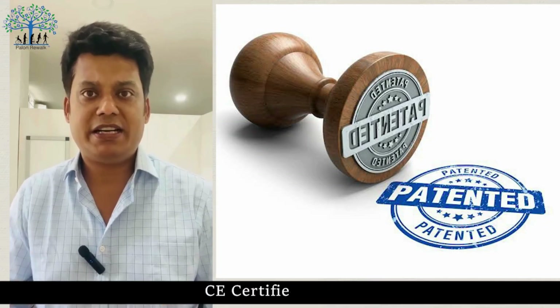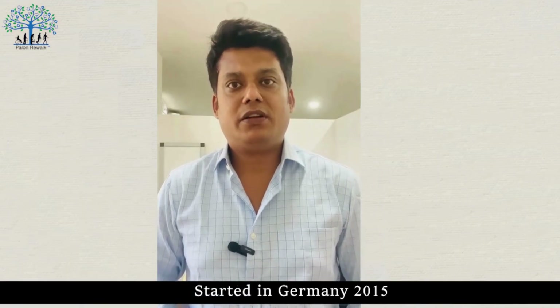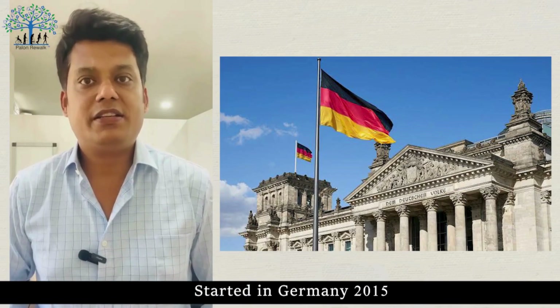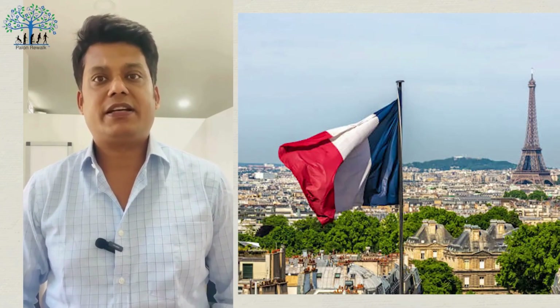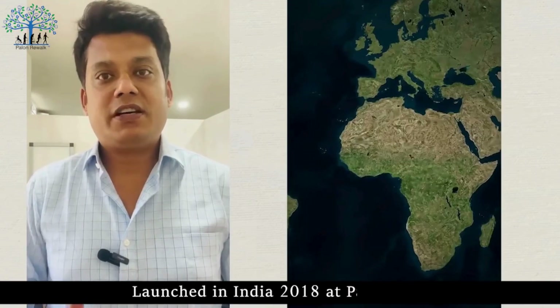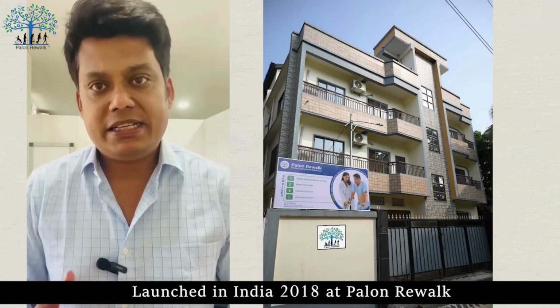This machine is authentic — it is CE-certified. The first version of the AI unit was launched in 2015 in Germany, then it expanded to western countries like France and Italy, then to medical hubs like Singapore and Thailand. Pallon Rework was the first medical entity in India to launch this machine in 2018.